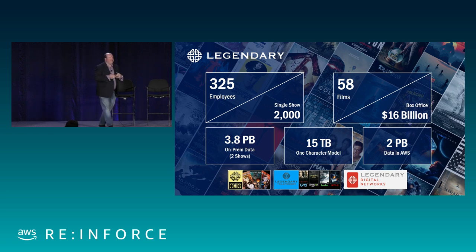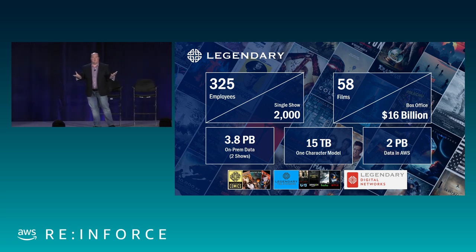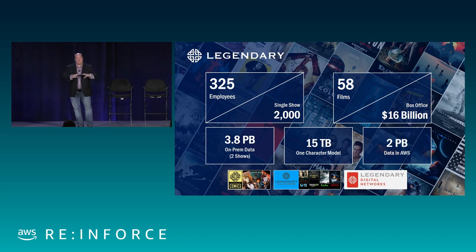We also have about two petabytes of corporate data. We do Nerdist, Geek and Sundry streaming videos, and comic books. When we look at Legendary as a whole and all this data, we need to step back and understand what our universe looks like and how we got to where we are today.